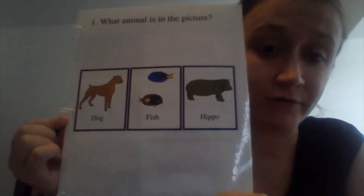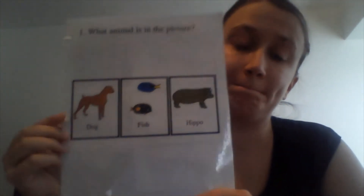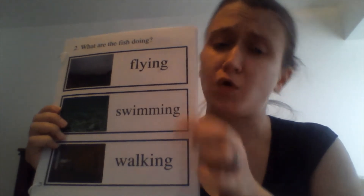Now, looking at this picture and thinking about the story — what animal is in the picture? What animal is this story about? Is it about a dog, a fish, or a hippo? Very good — this story is about fish!